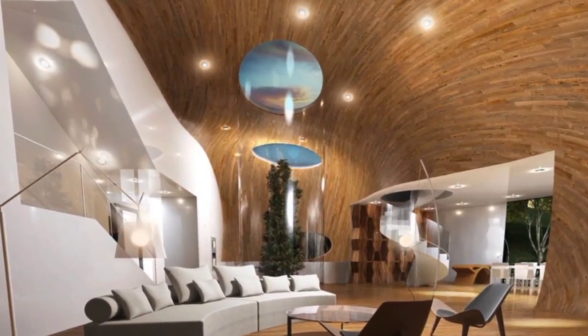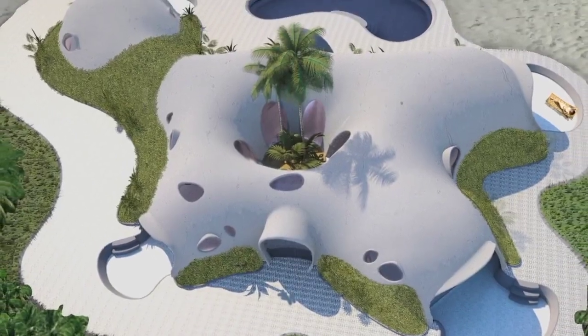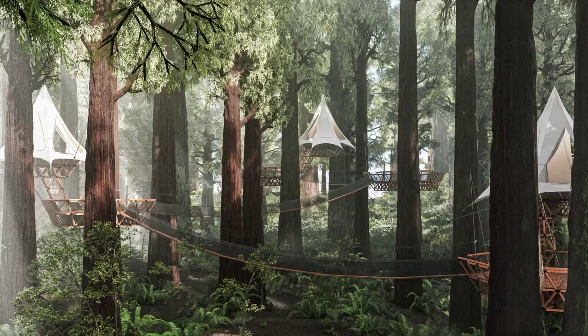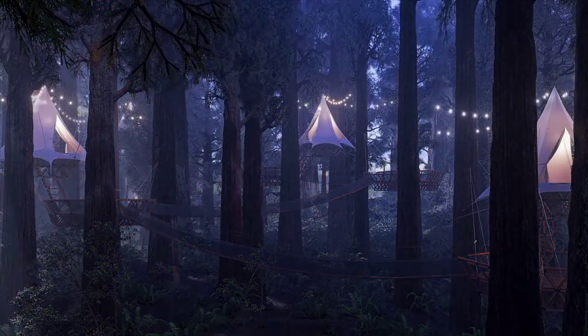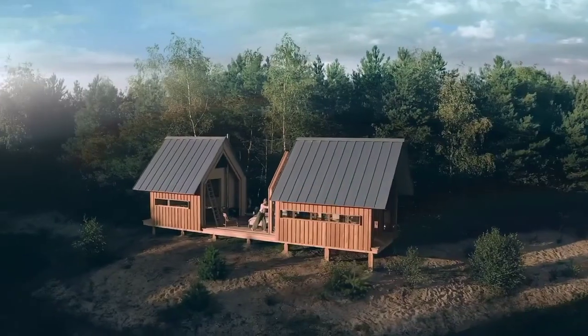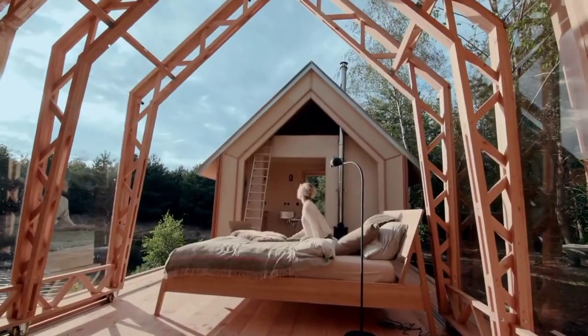And there you have it — 10 creative constructions that push the boundaries of what's possible in architecture. Which one was your favorite? Let us know in the comments below, and don't forget to like, share, and subscribe for more content like this. Until next time, stay inspired and keep dreaming big!